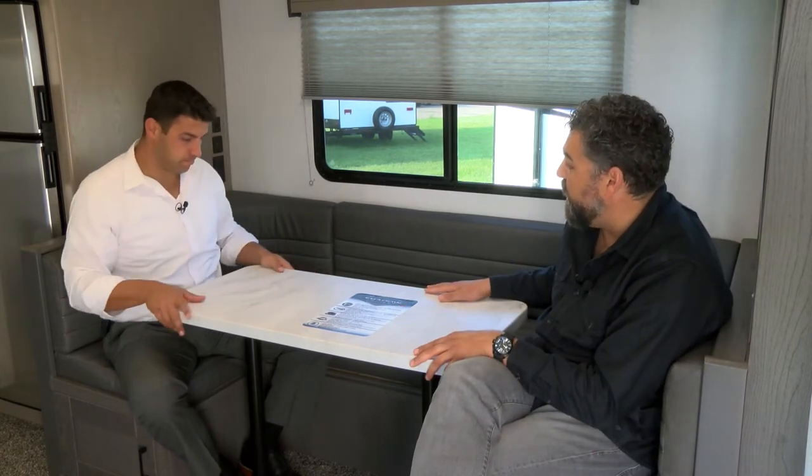All of our Shadow Cruisers are going to come with a seamless edge countertop and dinette top, which gives you an enhanced look and increased durability. Every Shadow Cruiser floor plan is going to come standard with a convertible comfort dinette or trifold sofa. This table drops down and you can make roughly a queen-size bed here, so in this couples coach with an outdoor kitchen, you can comfortably sleep four.